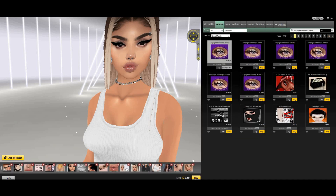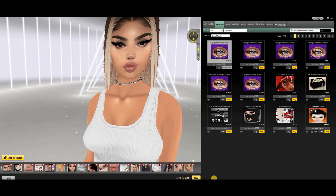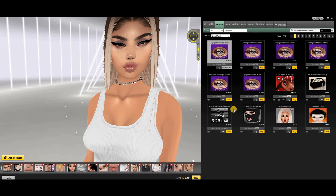By the way, the head I just put on is by Celeb — it's called Smiling Beauty Hat. It's pretty, I haven't used it in ages.